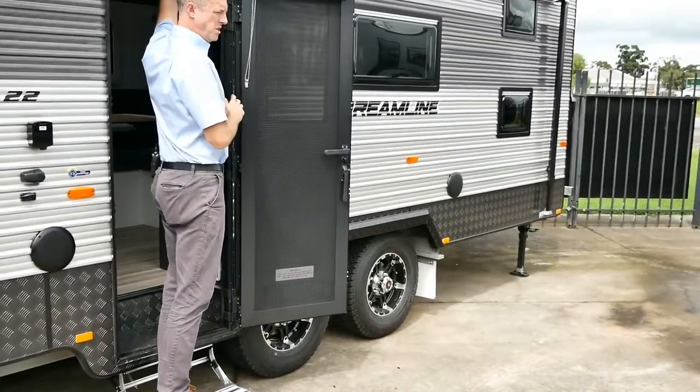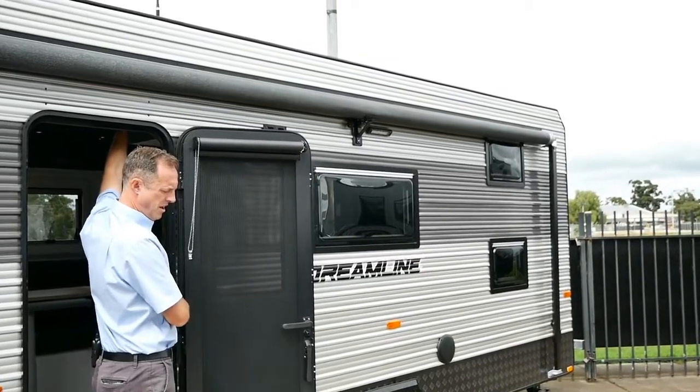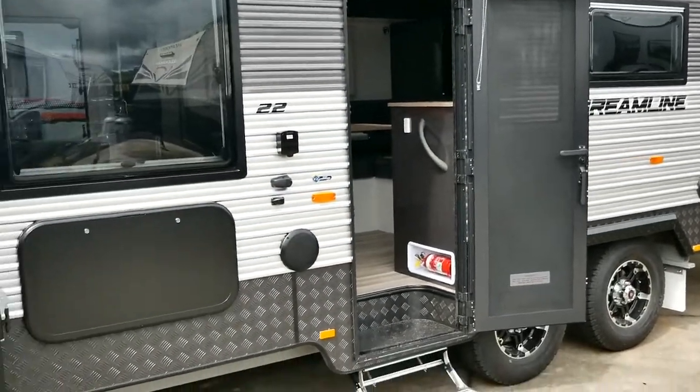We'll show you how that switches over to the standard LED light position as well — so there's your two options. That's brand new for the Dreamline for this year. We've also got our tunnel boot.